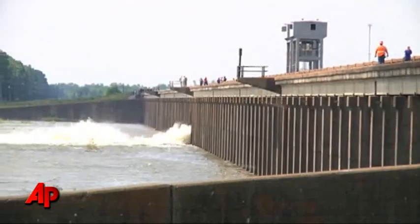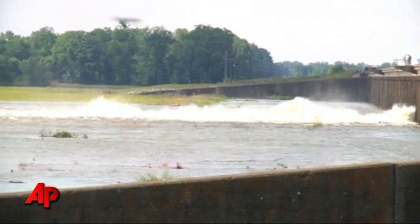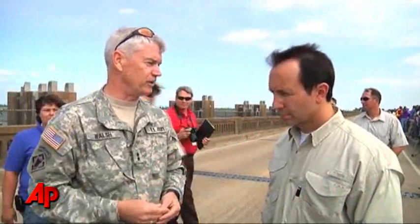The reason for opening the Morganza Spillway is to create a diversion of water away from Baton Rouge and New Orleans, and the numerous oil refineries and chemical plants along the lower reaches of the Mississippi River. There's so much pressure, and there's not another opportunity to relieve that pressure than here.